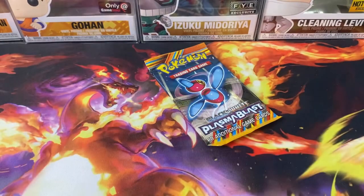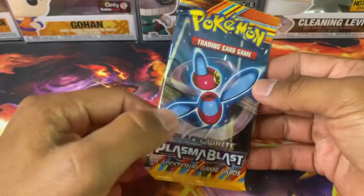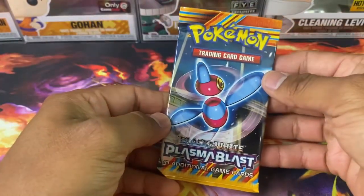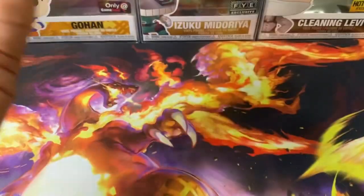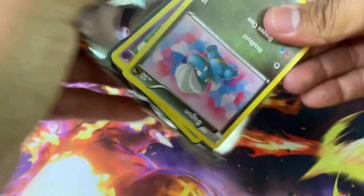And a Galarian Weezing. Oh my god — no way. We got Plasma Blast! This is Tier 3 — Black and White era. This is a 1-in-25 chance, guys. I just got super lucky today. I didn't even get the first tier — I guess Danny Phantom really likes me.